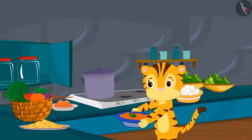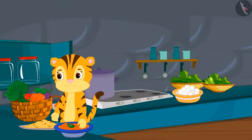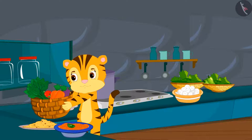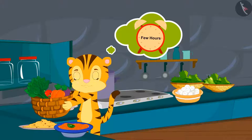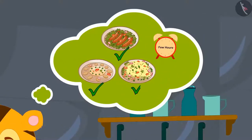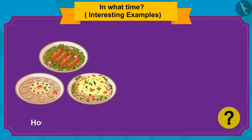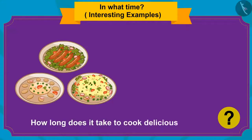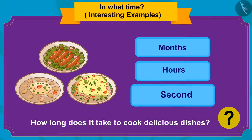Sher Khan's mother is preparing for the party. She will cook a lot of dishes. She is now thinking that only a few hours are left for the guests to arrive. Will she be able to do all the preparations by then? How long does it take to cook delicious dishes? Months, hours, or seconds?